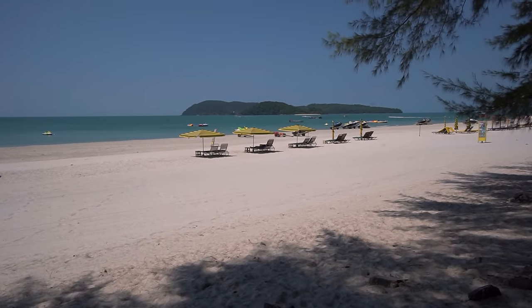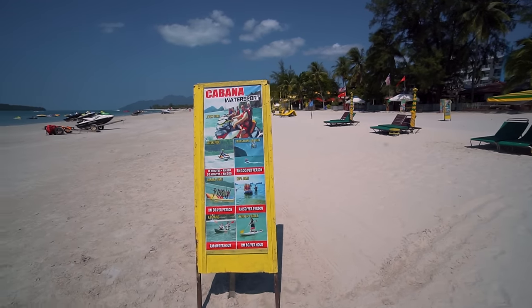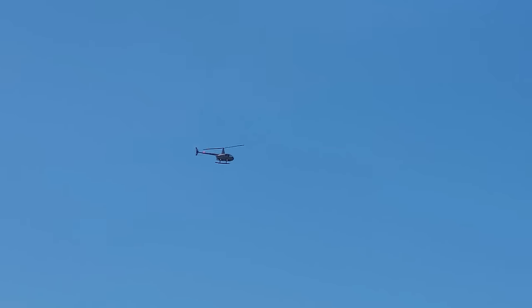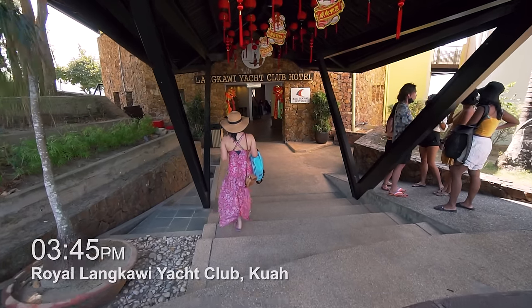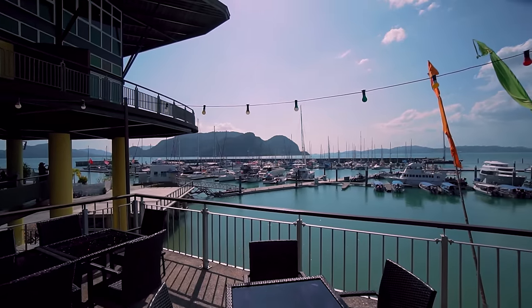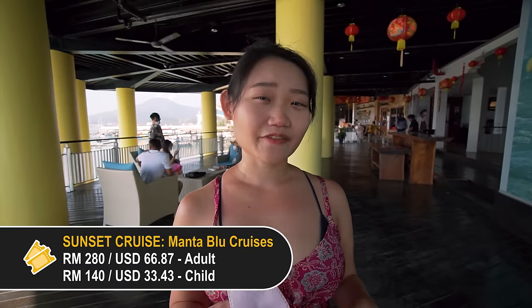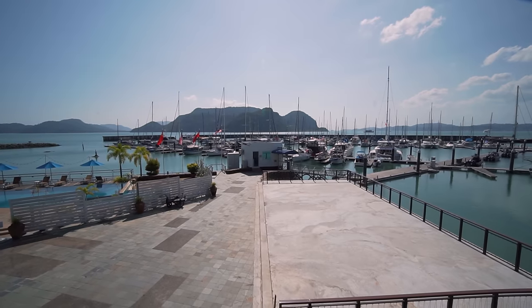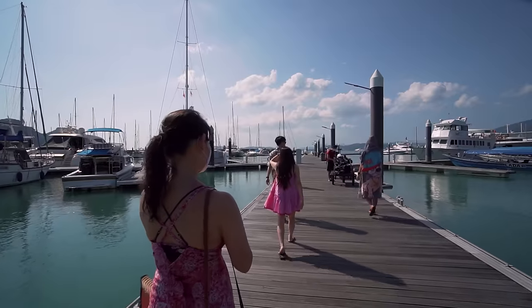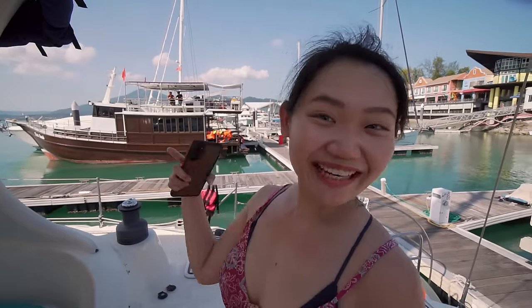We had a quick lunch at Pantai Chenang and headed straight back to the hotel to freshen up for our next activity. We're now at the Royal Langkawi Yacht Club lounge area waiting for our sunset cruise. There's going to be a few activities so it's going to be exciting. We're going to go check out the cruise area!